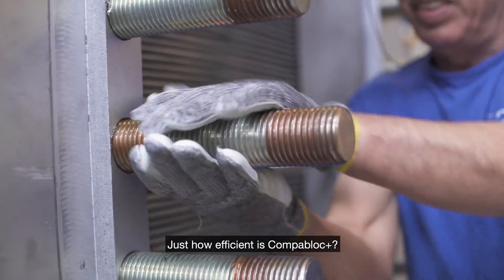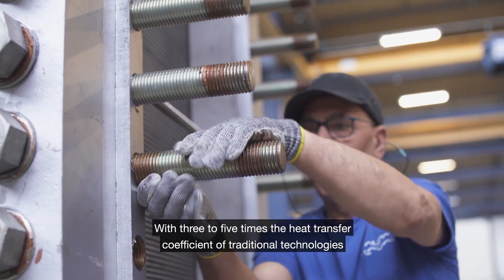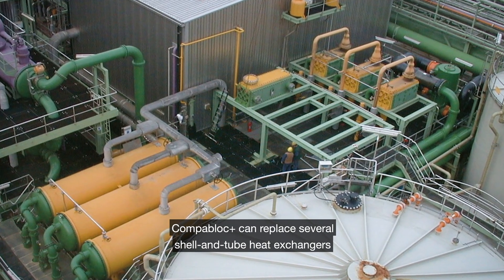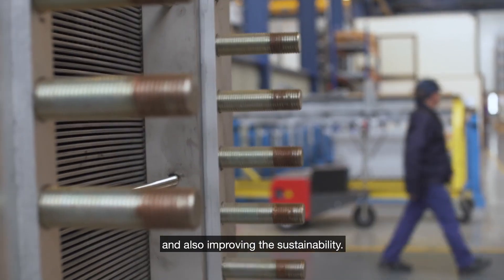Just how efficient is CompaBlock Plus? With three to five times the heat transfer coefficient of traditional technologies, CompaBlock Plus can replace several shell and tube heat exchangers while improving the energy efficiency of the process and also improving the sustainability.